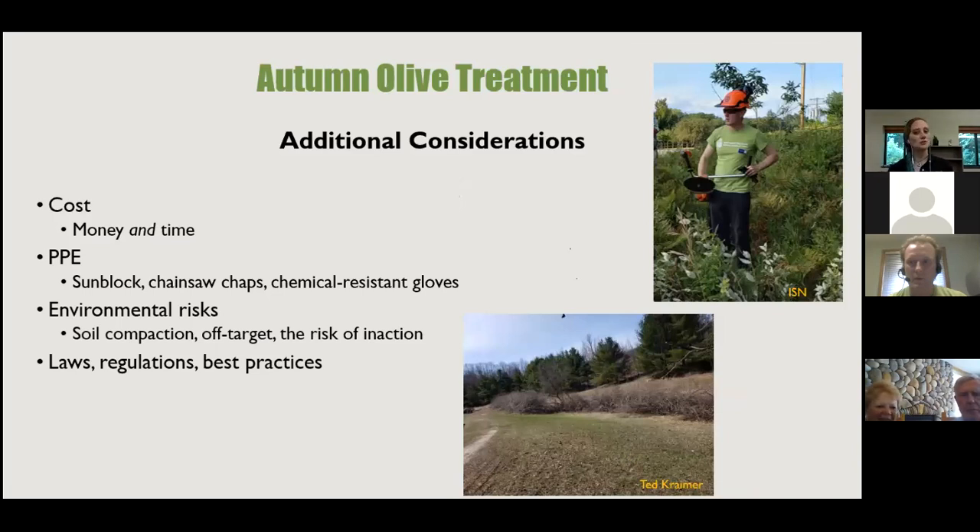Additional considerations: cost involves both money and time. If you hire a contractor, it costs more money; doing it yourself costs more time. PPE costs apply regardless — even just sunblock for a full day in the field. Environmental risks include soil compaction from tractors or trucks, herbicide off-target drift, and the risk of inaction — if you do nothing, autumn olive just keeps spreading.